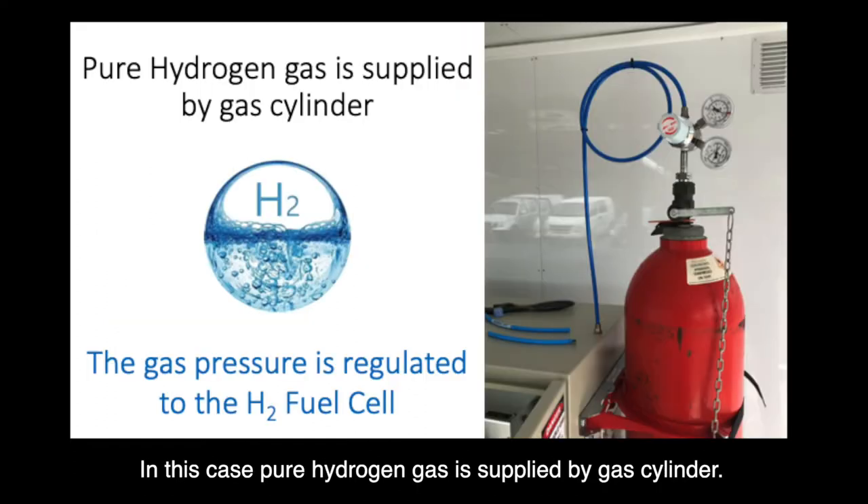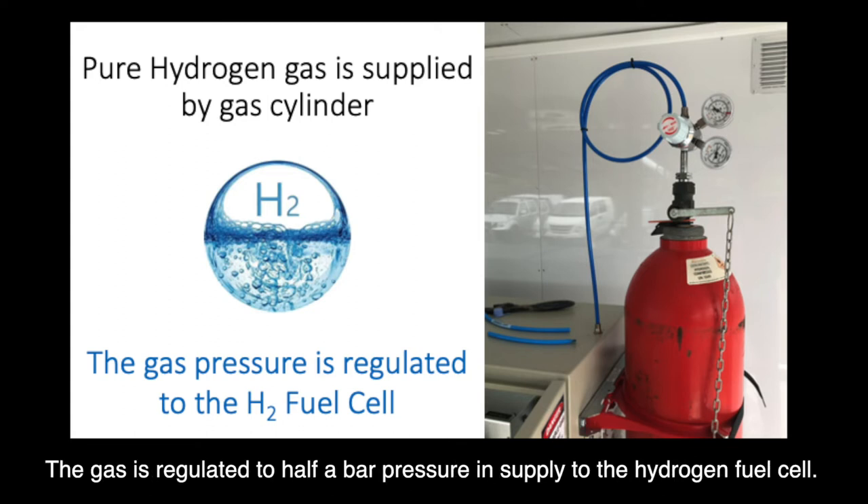In this case, pure hydrogen gas is supplied by a gas cylinder. The gas is regulated to half a bar pressure in supply to the hydrogen fuel cell.